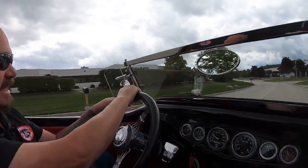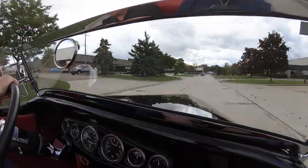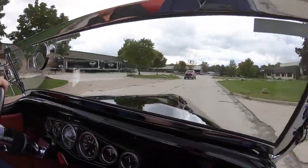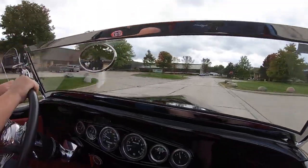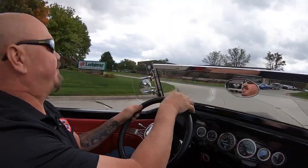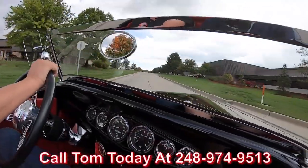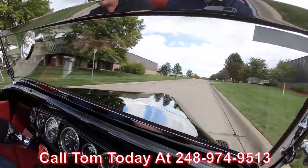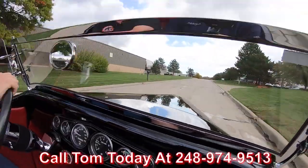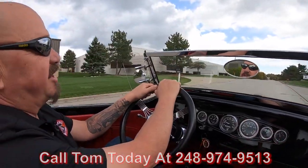This thing drives amazing. Got plenty of power. Feels good. Brakes feel good. Now at Vanguard Motor Sales, we can ship this beauty anywhere in the world. You just give us a call at 248-974-9513. Tom will go through the whole process with you — just how easy it is to park this dream in your driveway.